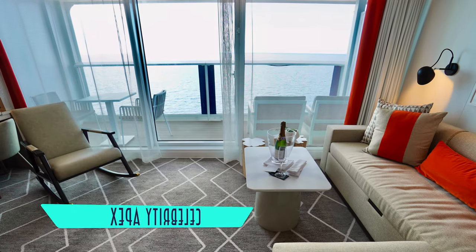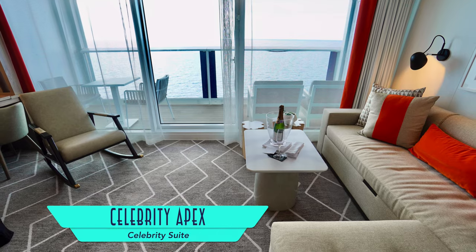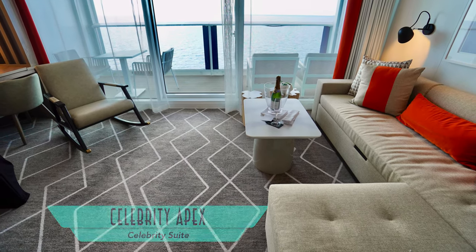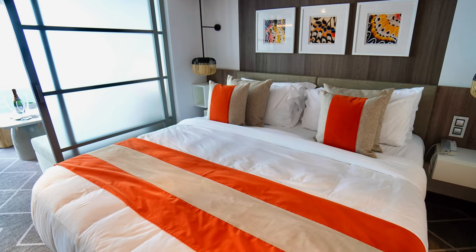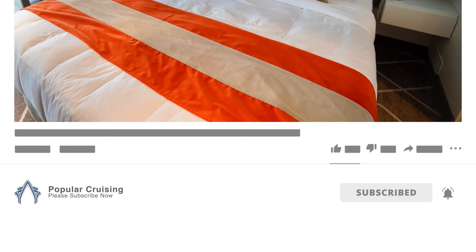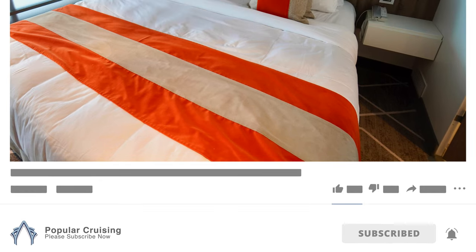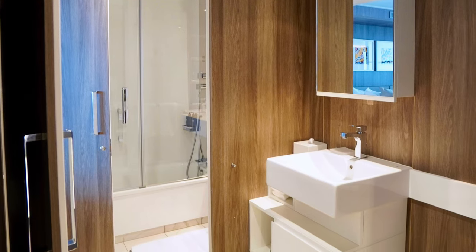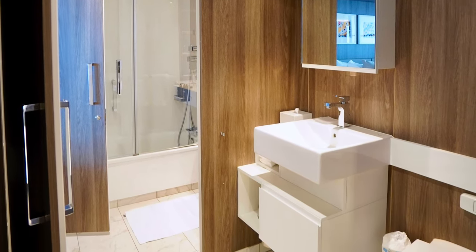Returning to the retreat, the Celebrity Suite is a step up from the sky variety, with a dedicated living room that is fully delineated from a bedroom. Please subscribe to our channel and hit that bell icon to be notified when our newest videos are published. Celebrity Suite bathrooms showcase separate toilet and bathing compartments.